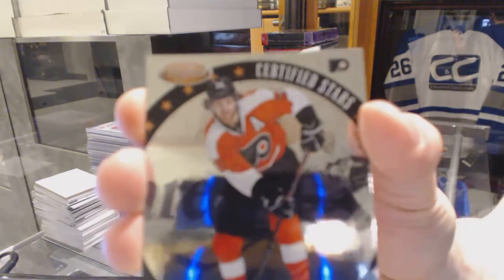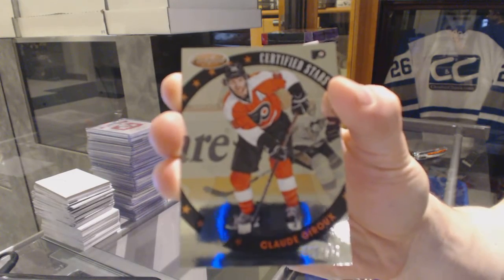We've got a certified stars at $9.99 for the Philadelphia Flyers, Claude Giroux.